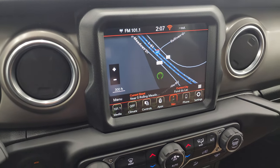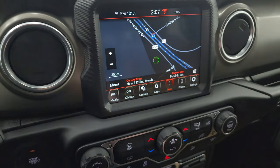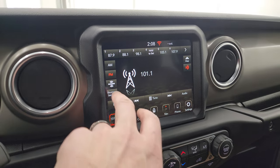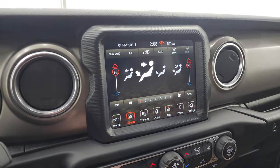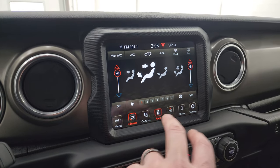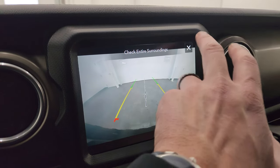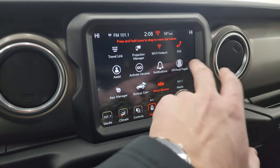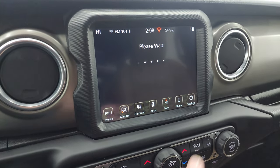You get the 8.4-inch Uconnect radio with the factory navigation system — Highway 41 is showing, so that is working nicely. You get AM, FM, and SiriusXM radio capabilities, as well as USB and aux hookups. It has dual climate controls and all your different apps plus a backup camera, which is HD so you can clearly see where you're going. You also get off-road pages on here.